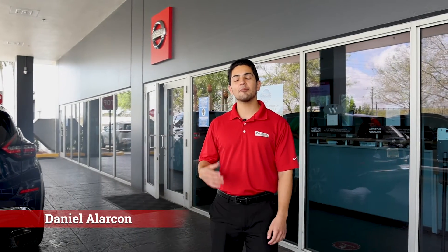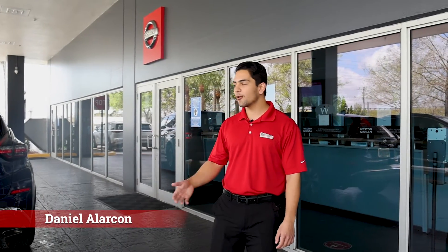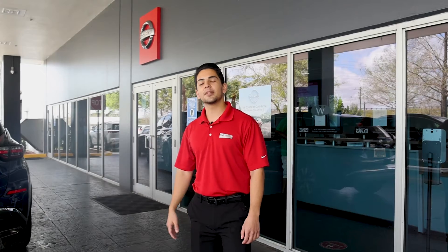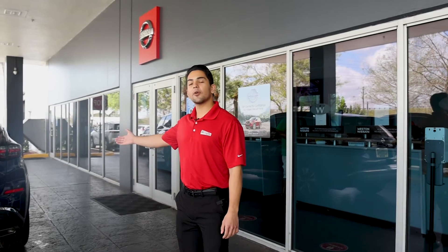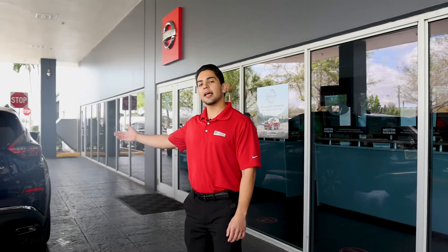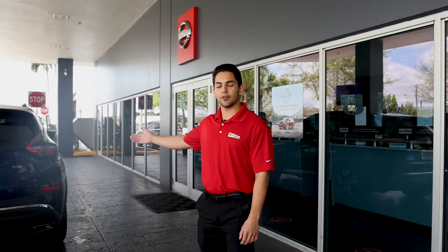Hi, I'm Daniel Alarcon and today I'm going over the process of servicing your vehicle right here at Weston Nissan. It's a very easy process, but to start we ask that you drive your vehicle into our service drive and wait right here until a service advisor comes out and greets you and inquires what it is you need for service today.